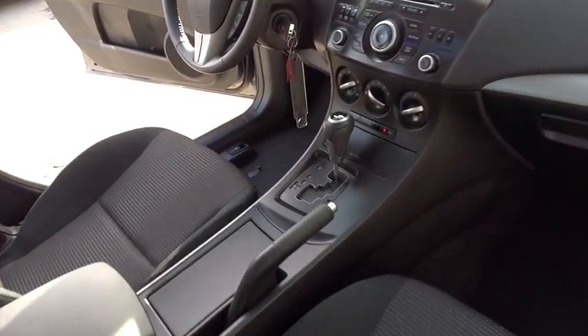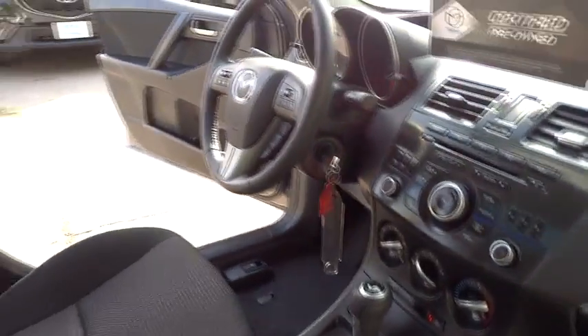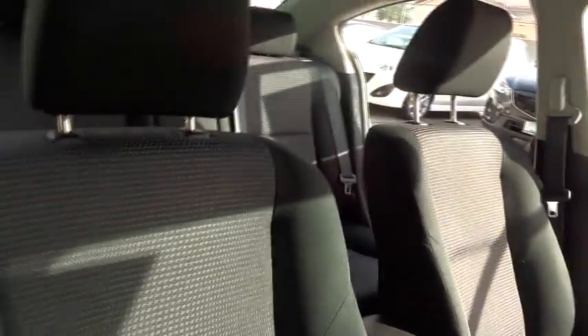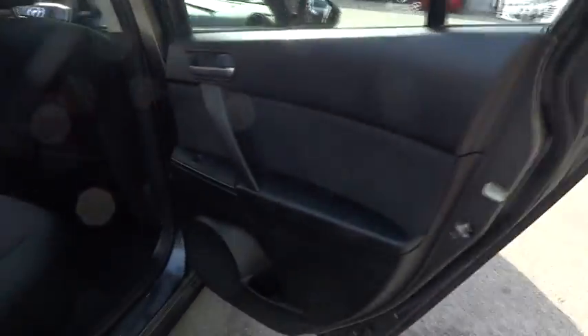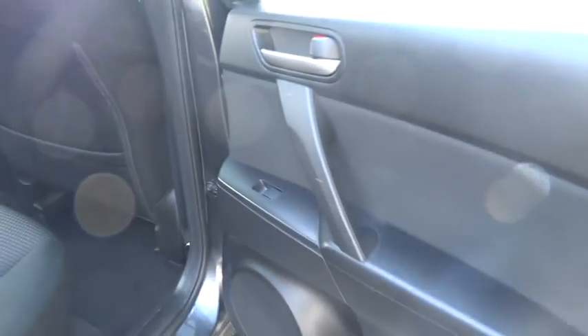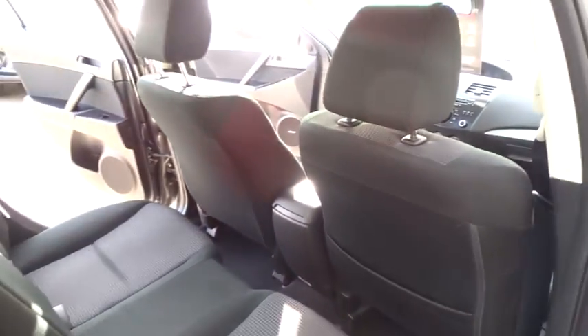Power windows, trip computer, rear window defroster, panic alarm, tachometer, remote keyless entry, brake assist, driver vanity mirror, cloth seat trim, tilt steering wheel, front reading lamps, front bucket seats, passenger vanity mirror.